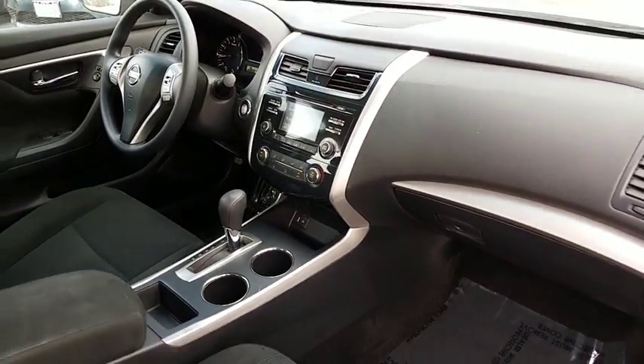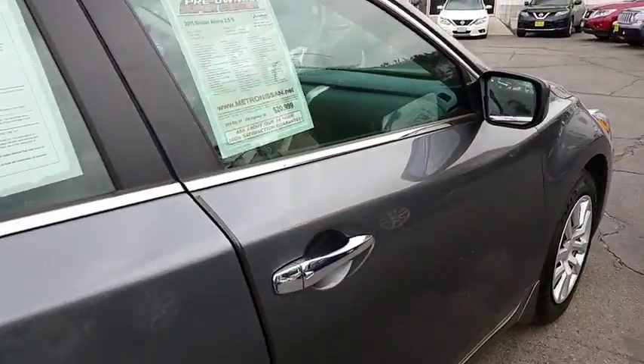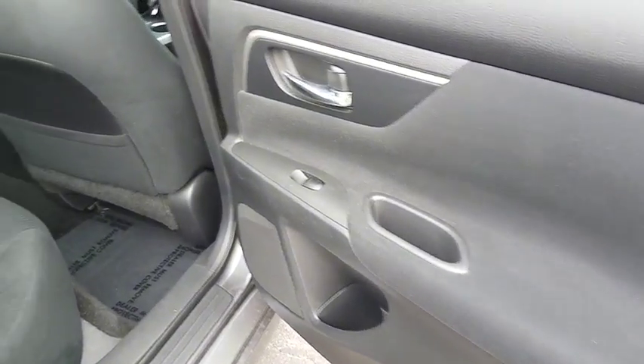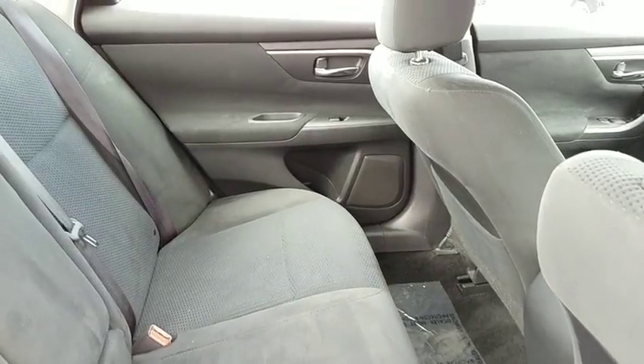Keyless start, rear defrost, AM FM stereo radio, front wheel drive, trip computer, power windows, CD player, security system, bucket seats. This vehicle is Carfax certified one owner and qualifies for Carfax buyback guarantee.